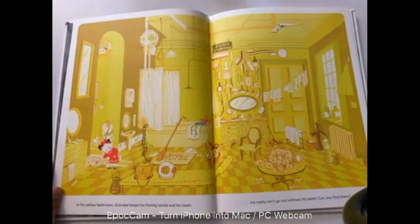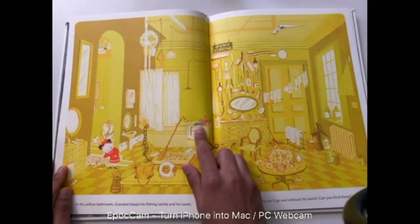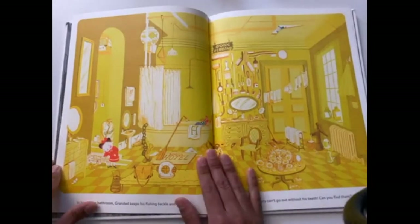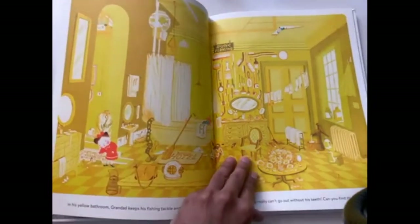In his yellow bathroom, granddad keeps his fishing tackle and his teeth. He really can't go out without his teeth — can you find them? If you see granddad in the bathtub, he has his green socks and his orange shoes from the previous two pages. And now we need to find his teeth. Pause the video. If you guys found it, make sure you put in the comment section where the yellow teeth are.